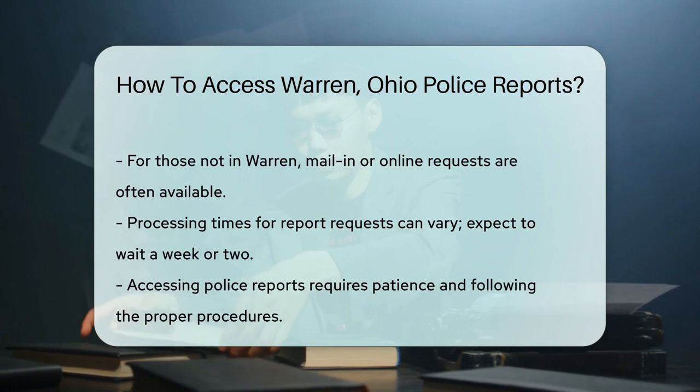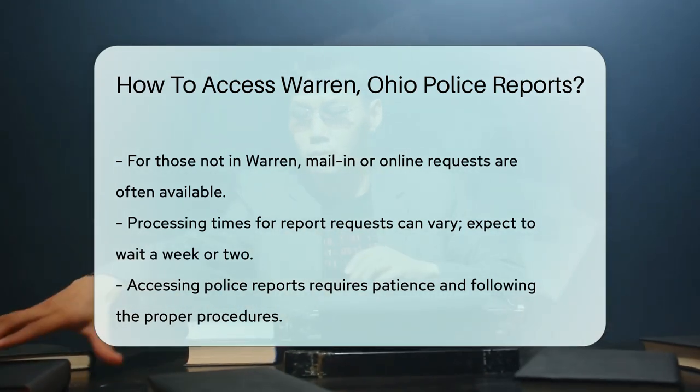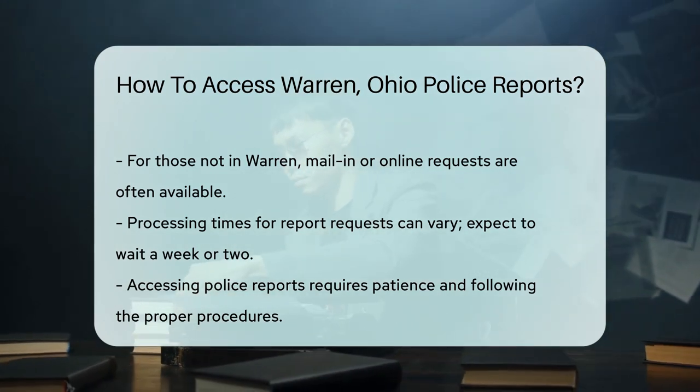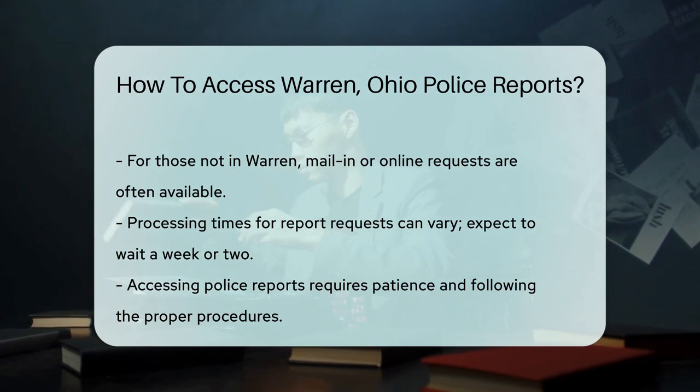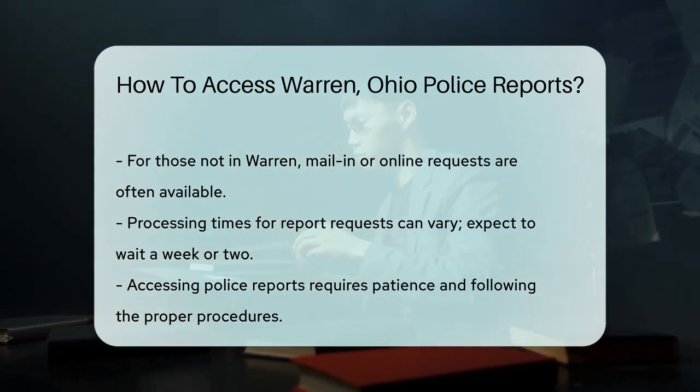And what if you're not in Warren? Many departments offer mail-in or online request options, so you can get your hands on that report from the comfort of your own home. Patience is key — processing times can vary, so give it a week or two. Now you're all set to access Warren, Ohio police reports like a pro.